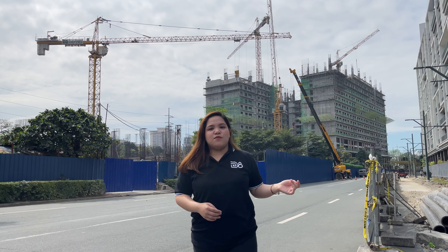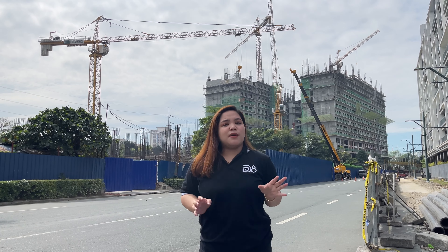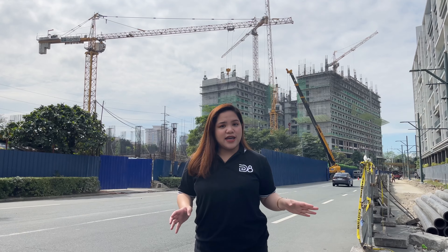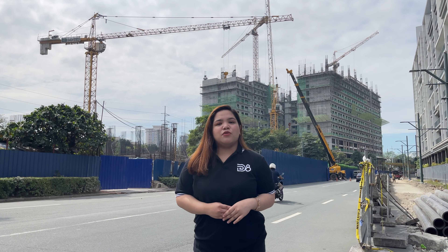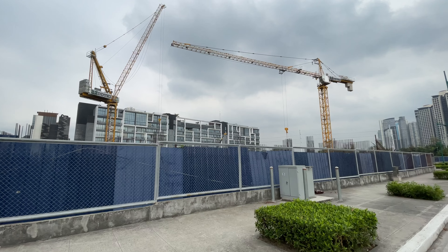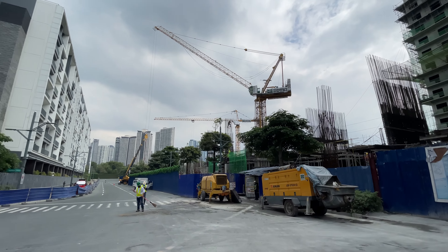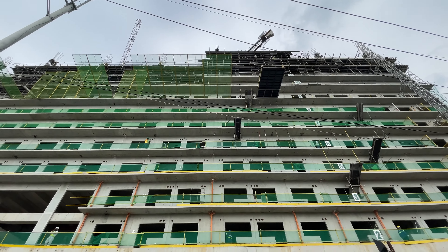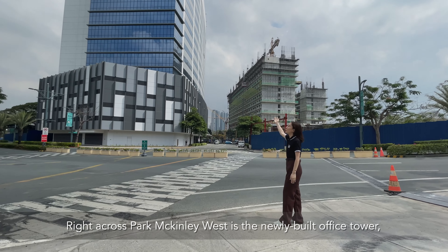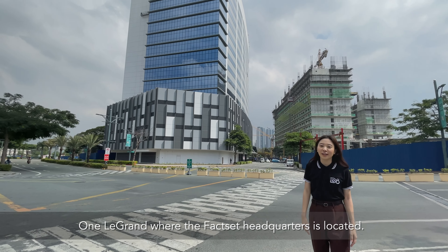Tower A was actually the first tower we ever launched. So even with the pandemic, we have been in full blast construction, and today we are very proud to show you the latest site of Park McKinley West. Right across Park McKinley West is the newly built office tower, One Le Grand, where the Park Bet headquarters is located.